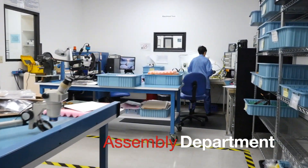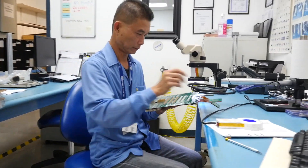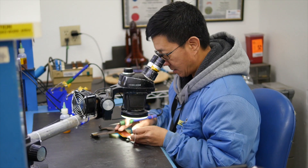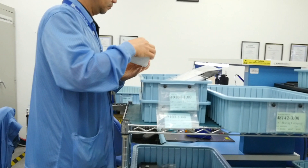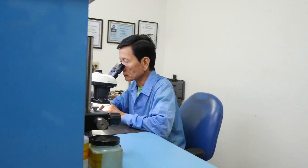Not many people in the world can do what the Pioneer Assembly Department does. The team not only assembles parts created here at Pioneer, but they also complete additional assembly jobs for parts made elsewhere as an electronics contract manufacturer.